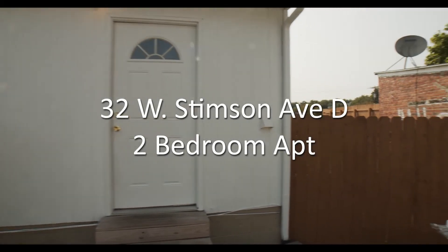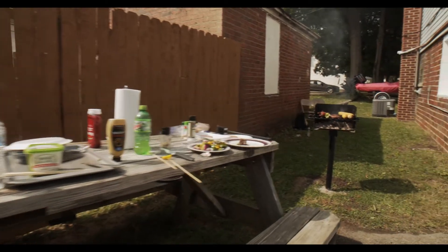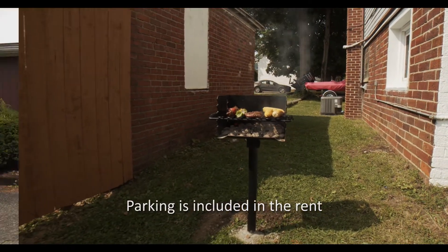32 West Stimson apartment letter D is located right above Busy Day Market. Right outside the front door, you will find parking, which is included in the rent.